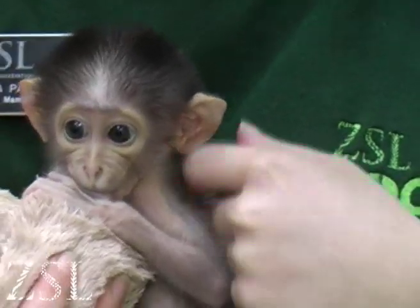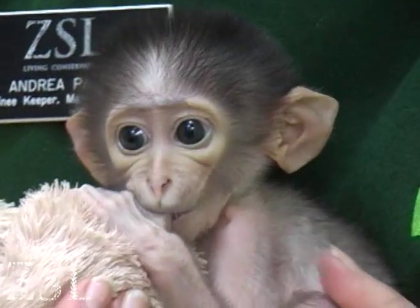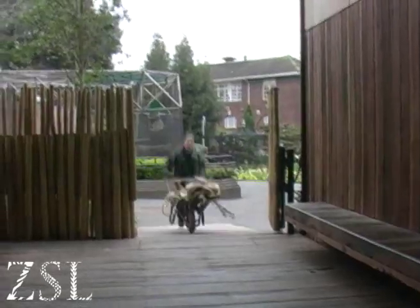It's all go for Andrea Payne, a keeper at ZSL London Zoo. Andrea is dedicated to looking after Conchita, a tiny baby white-naped mangabey who needs looking after following complications in her birth. This week, Andrea is building a crèche and showing Conchita how to be like a little monkey.